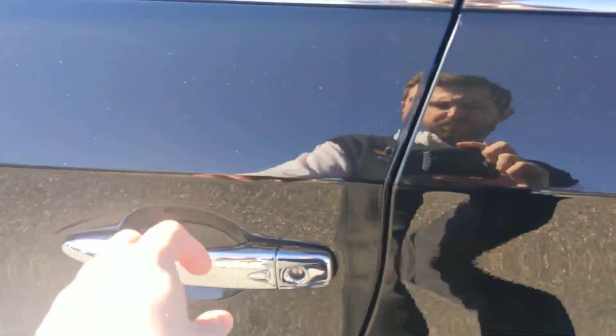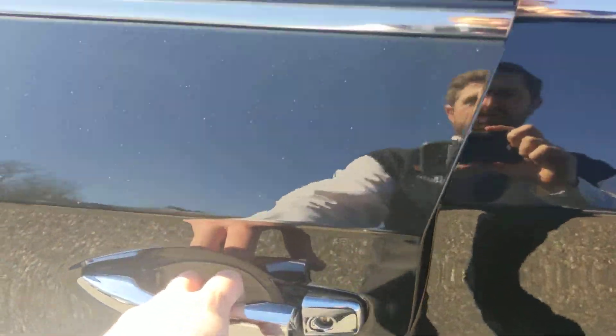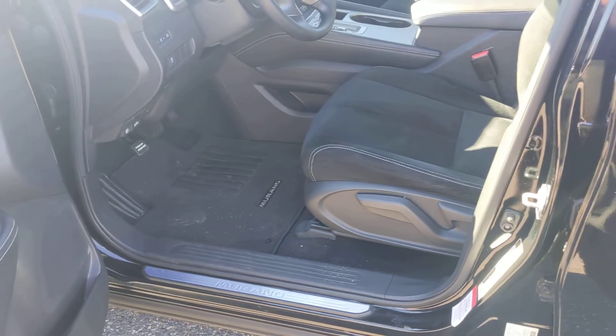Nice chrome accents here on the bottom, and of course the aluminum alloy wheels. These are great — these request switches, just one touch to open the door or lock it.